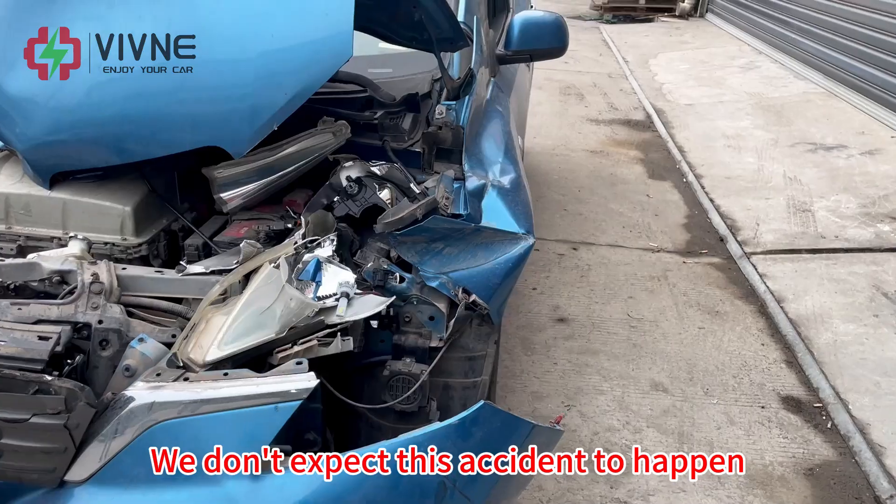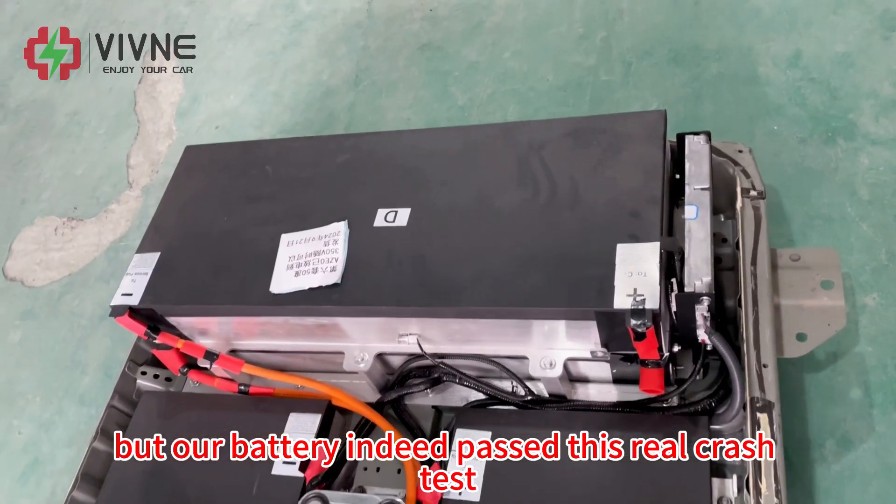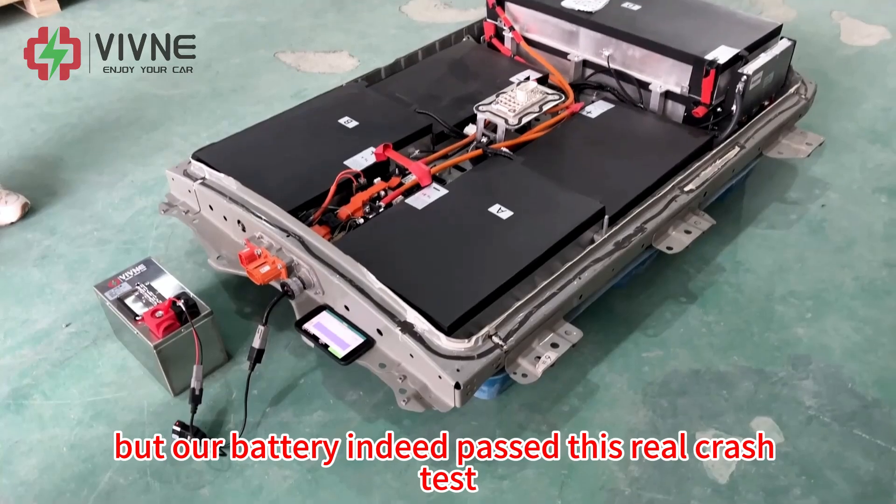We didn't expect this accident to happen, but our battery indeed passed this real crash test.